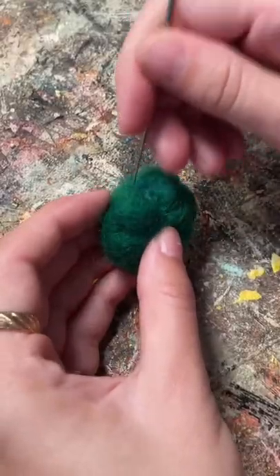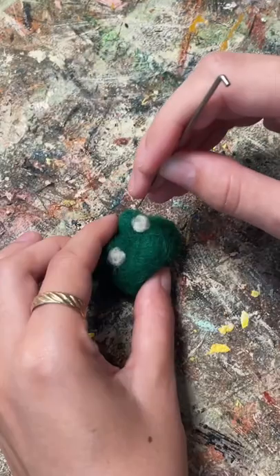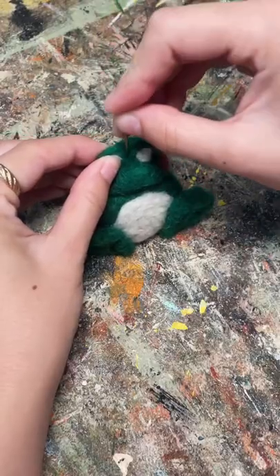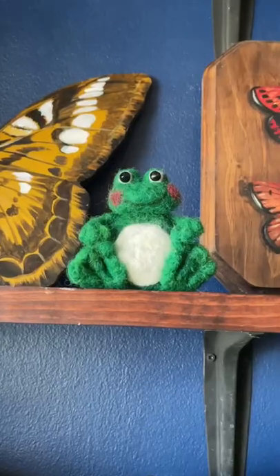We visited her when we were little and she showed us how she used it, and she actually gave us the extra wool from that day. I finally decided to use it to try felt needling, which is essentially stabbing a ball of felt a million times until it's the shape you want it. I made a tiny felt frog which turned out absolutely adorable.